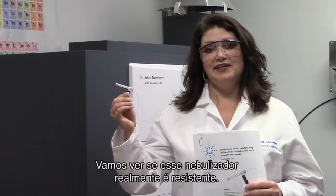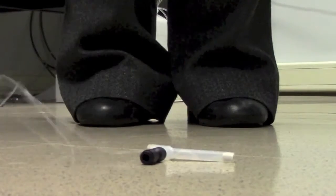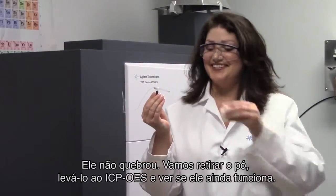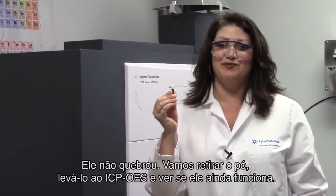So let's see exactly how robust this nebulizer really is. Well, it's still in one piece, so let's dust it off, take it over to the ICP-OES and see if it still works.